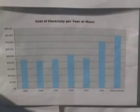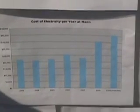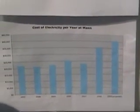In 2003 it was between $20,000 and $25,000, and now in 2009 it's going to be about $40,000 — so that's about $20,000 more.